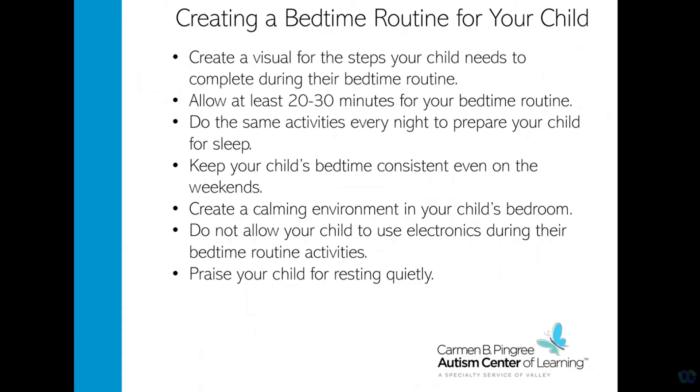Creating a bedtime routine for your child will help set expectations and help them get to bed easier. You can create a visual schedule of the steps your child should complete during their bedtime routine. Allow at least 20 to 30 minutes for their routine and do the same bedtime activities every night to help prepare your child for bed. These activities should be done in their bedroom to help them relax, such as reading or singing a song. Your child's bedtime should be at the same time every night, even on the weekends, to create consistency. Establish a calming environment in their bedroom — think about the lighting, room temperature, and noise. Try to limit the use of electronics during their bedtime routine. Give them lots of praise for resting quietly so they can recognize they are doing well and know what is expected of them.